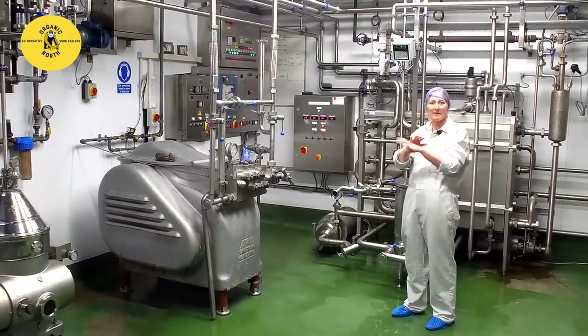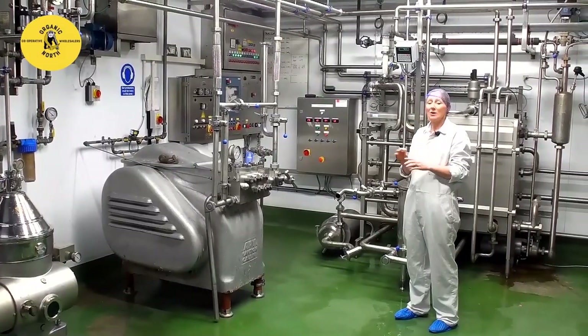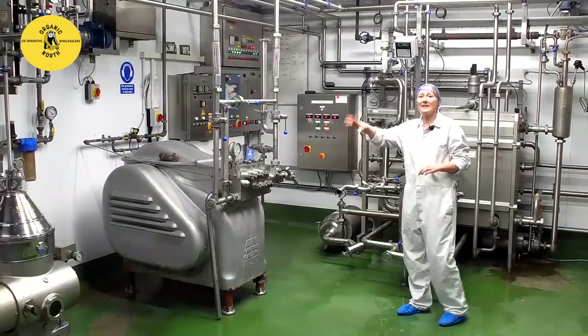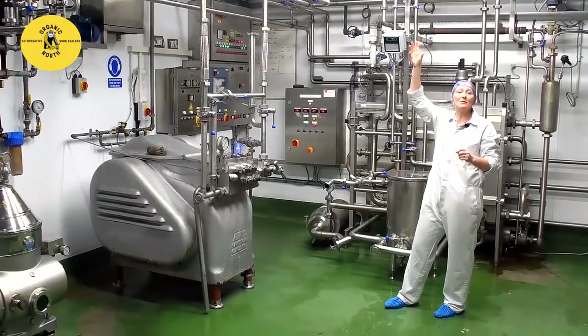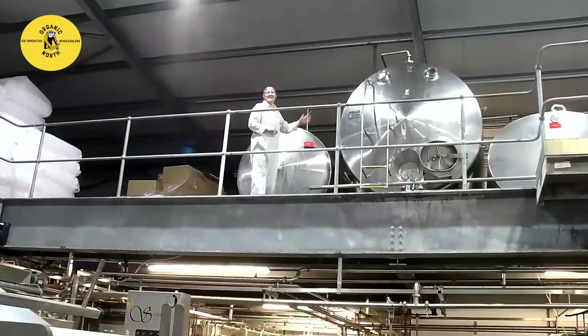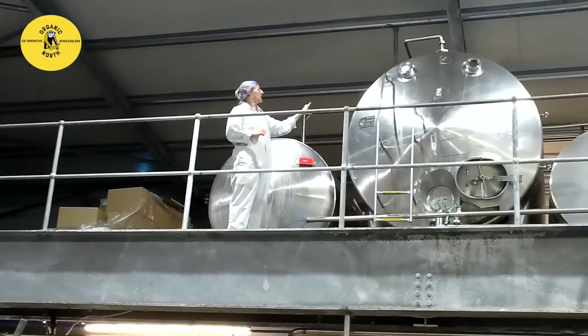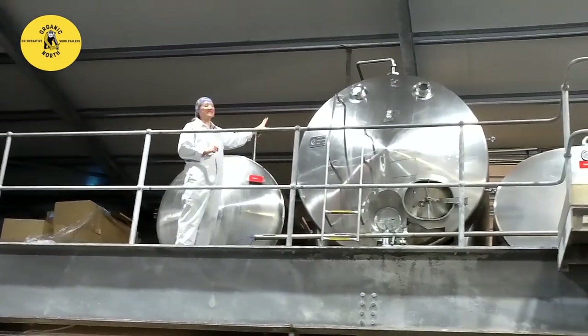The homogeniser mixes the milk so the butterfat does not separate into a cream line. Not all our milk is homogenised — some is. From here it goes back up onto the top mezzanine where it goes to the finished tanks, ready for bottling. These are our finished tanks. Here the milk is ready for packing. You can see how much more semi-skimmed we need to store by the size of this tank.